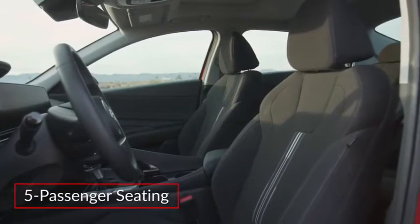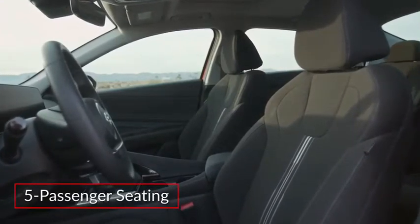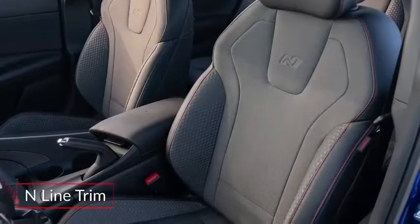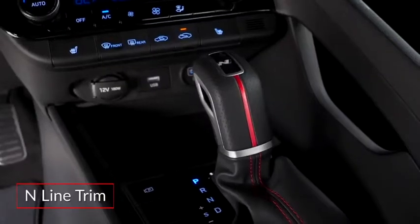The spacious cabin of the Elantra offers comfortable seating for five passengers. The Limited trim adds leather-trim seating, while the N-Line adds leather and cloth sport seats and red accents throughout.